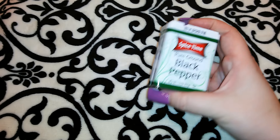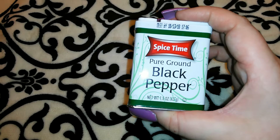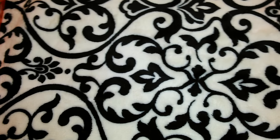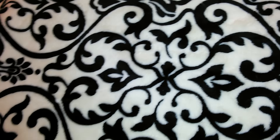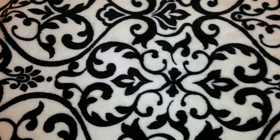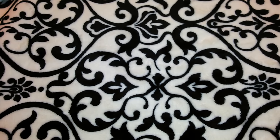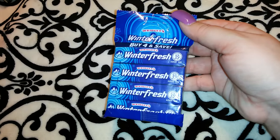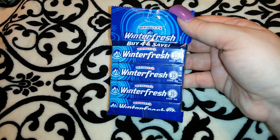I picked up a black pepper in the Spice Time brand, 1.5 ounces — we ran completely out of regular pepper. I know the stuff I'm showing you guys is kind of boring, but I do have a lot of good stuff. I picked up a pack of the Wrigley's Winter Fresh gum — you buy four and save.